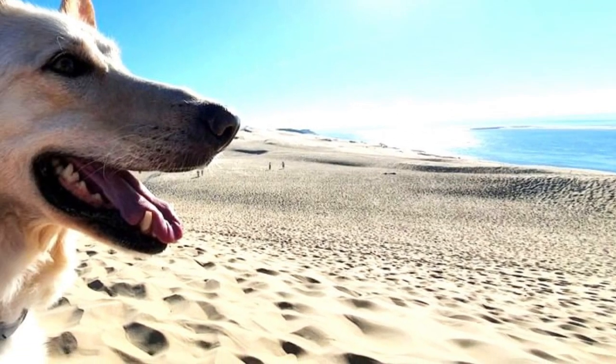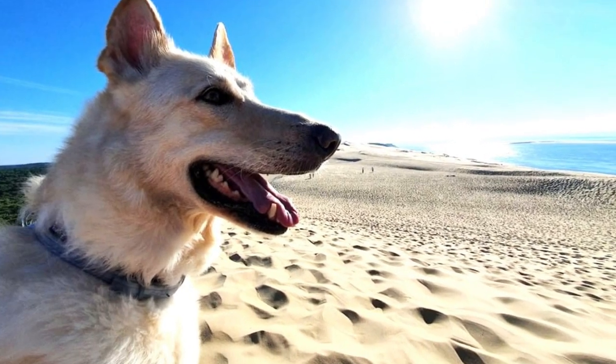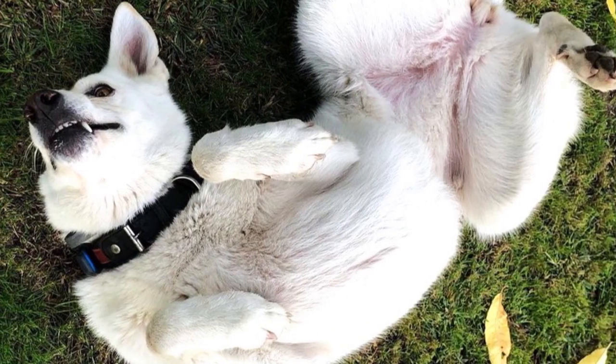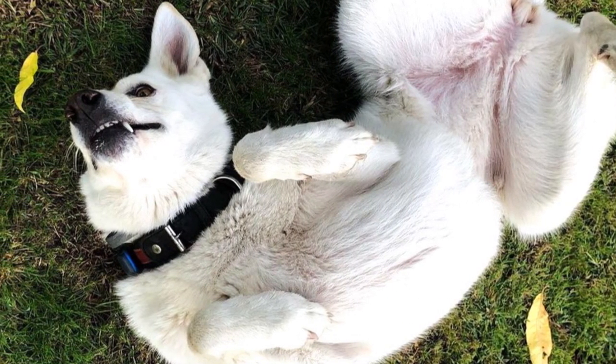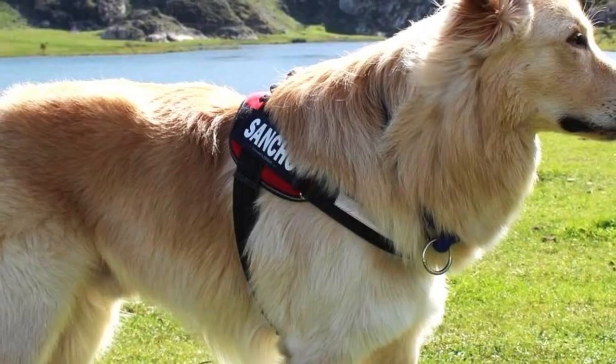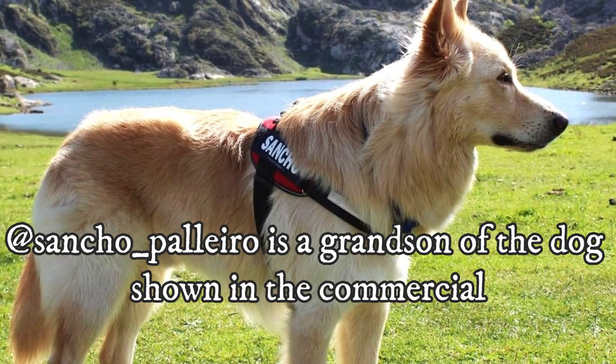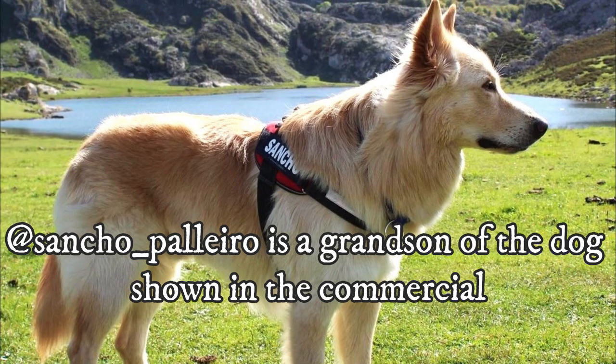Since then the breed is no longer on the verge of extinction, but is still pretty rare. The Can de Pallero's popularity increased after the breed was shown in TV commercials of a local supermarket chain. After the commercial, many people all around Galicia wanted to buy a Can de Pallero, and coincidentally, one of the dogs shown in this video is a grandson of the dog shown in the commercial.